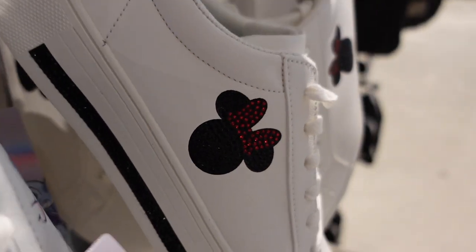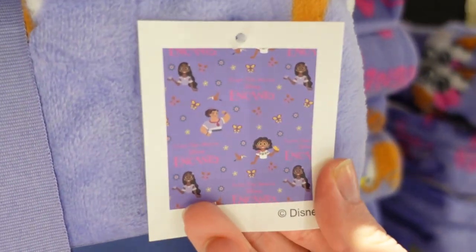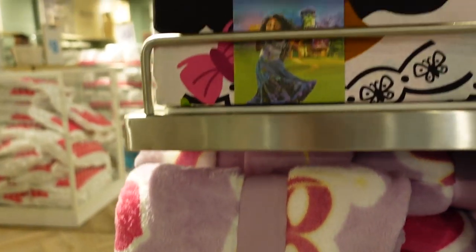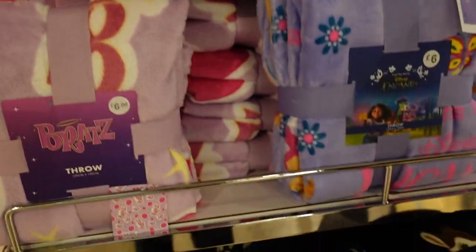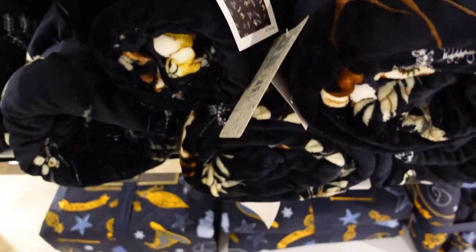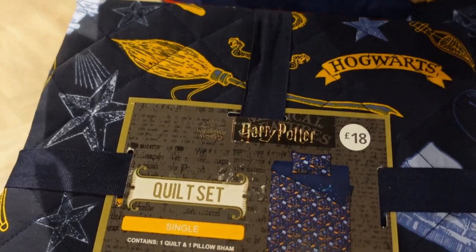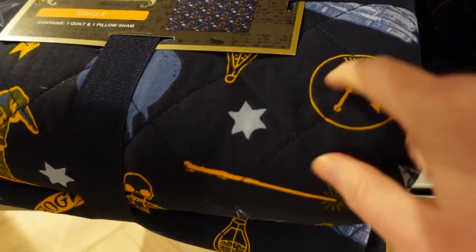We've come into the home section. For £6 there's this Encanto throw — very nice and fleecy. You rarely see Encanto stuff, I like that. There's a Bratz throw for £6 as well. There's a single duvet set for £16 including one pillowcase. There's a Bambi throw for £12 — very fleecy — and a single quilt set with one quilt and pillowcase, already quilted, for £18. There's a double next to it for £22.